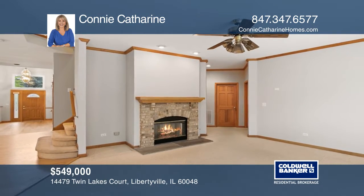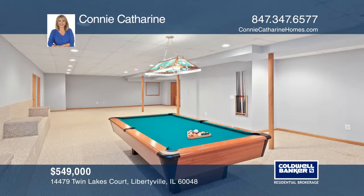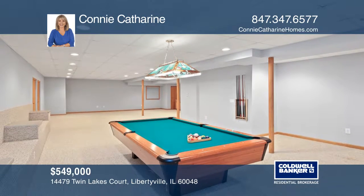Cozy up by the brick fireplace in the family room. The finished basement has a great room and wet bar.